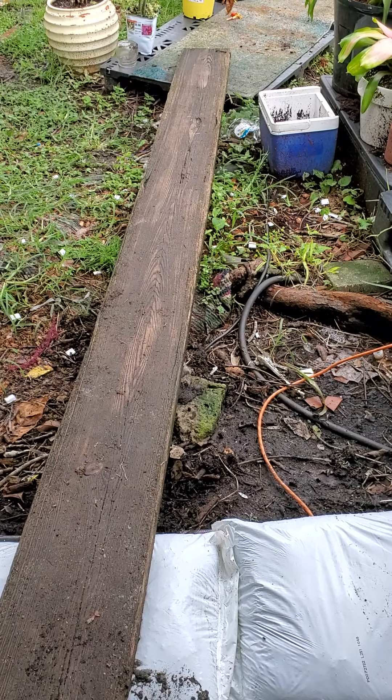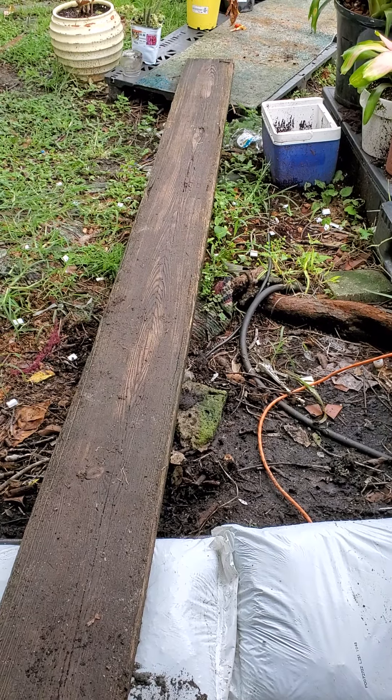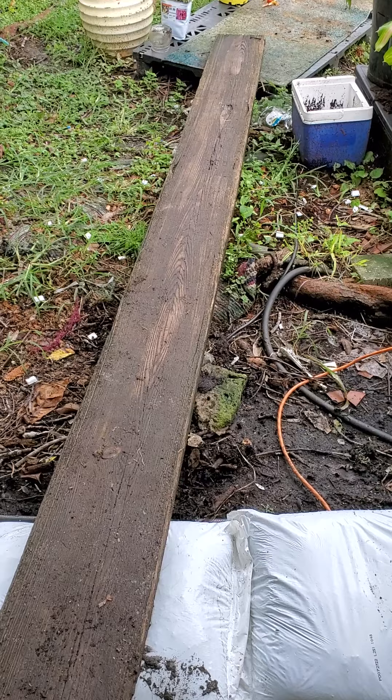Hi everybody. I am just taking some pre-Hurricane Eon videos so I can get some before and after.